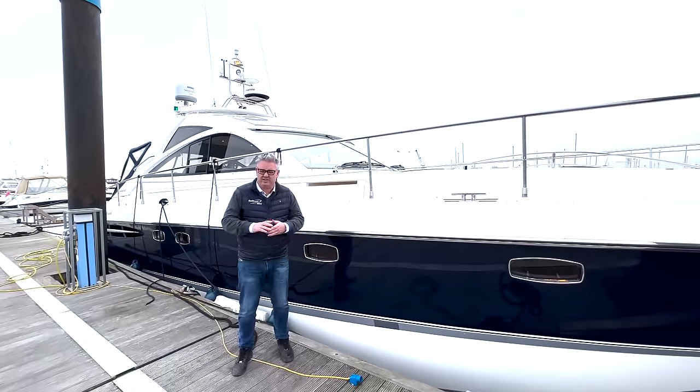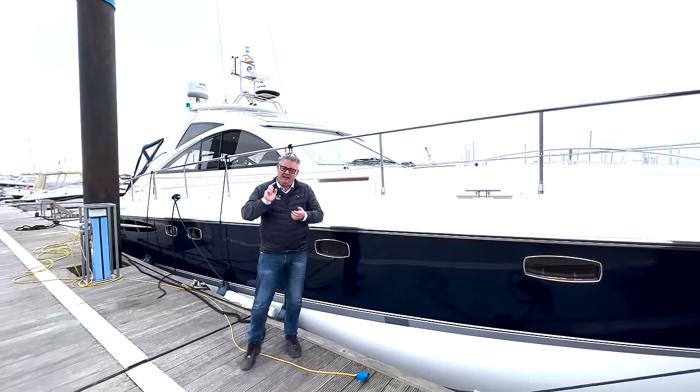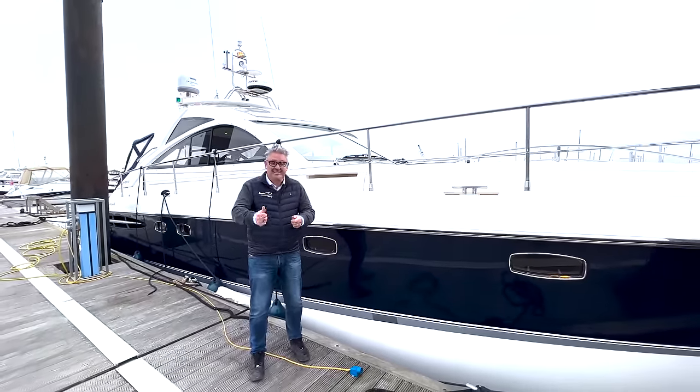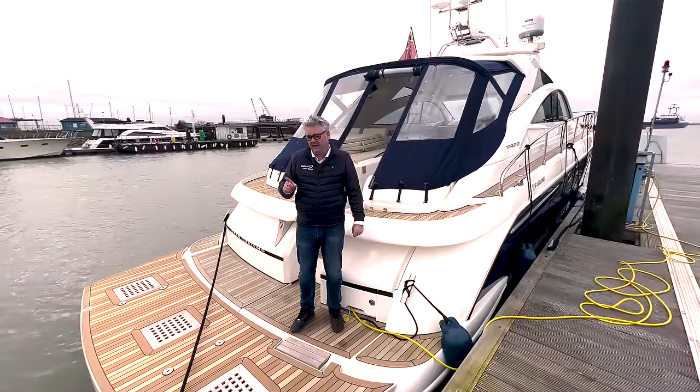This is a 2006 Fairline Targa 52 GT and I'm going to give you a very quick tour today, because it's freezing.